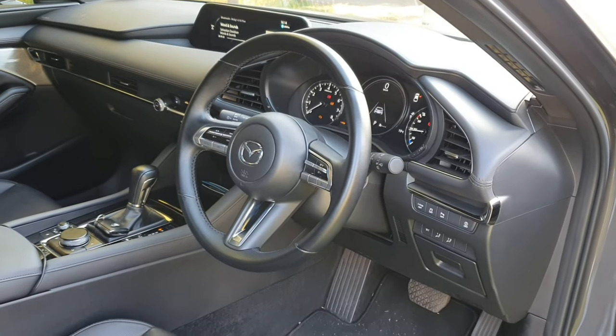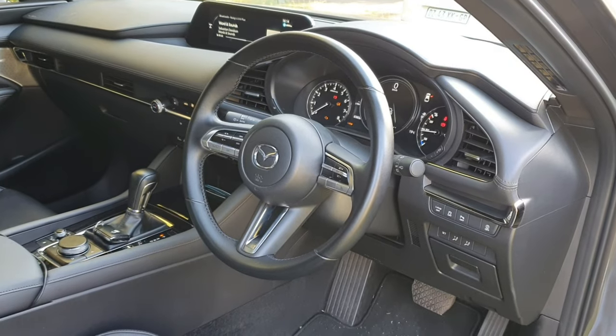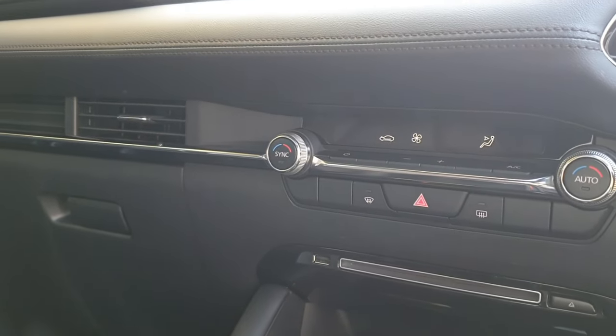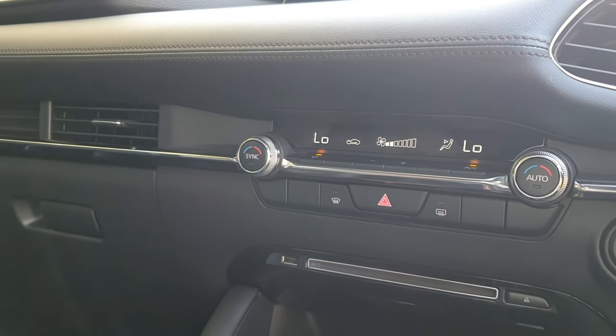The steering wheel I like — it feels nice, slim rather than thick. I really like the steering wheel. I also like how they've kept physical buttons for the controls, so I control everything physically without going into the infotainment system like new cars force you to do nowadays. That's something I really don't like in other cars, but in this one you don't have that problem. I like that the most.